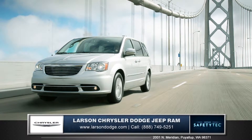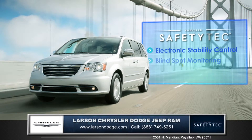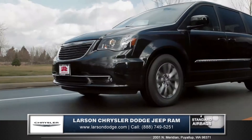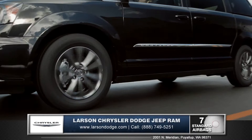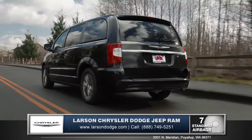Protect your most valuable assets with the available Safety Tech package, which includes features like electronic stability control, blind spot monitoring, and an advanced airbag system. The steel safety frame is specifically designed to redirect impact away from passengers, helping to reduce the risk of injury.